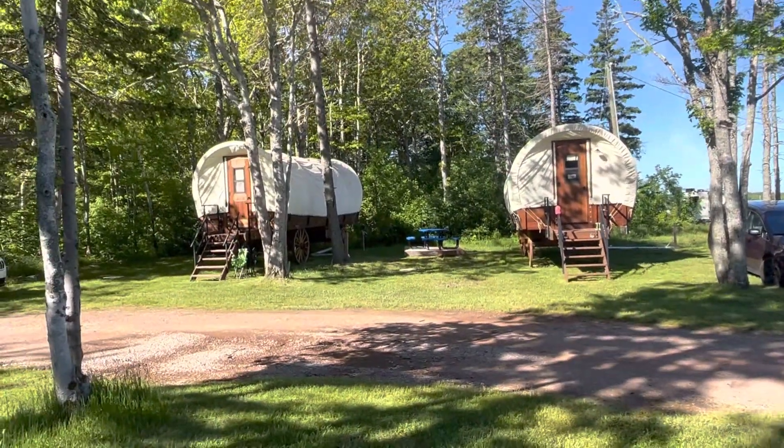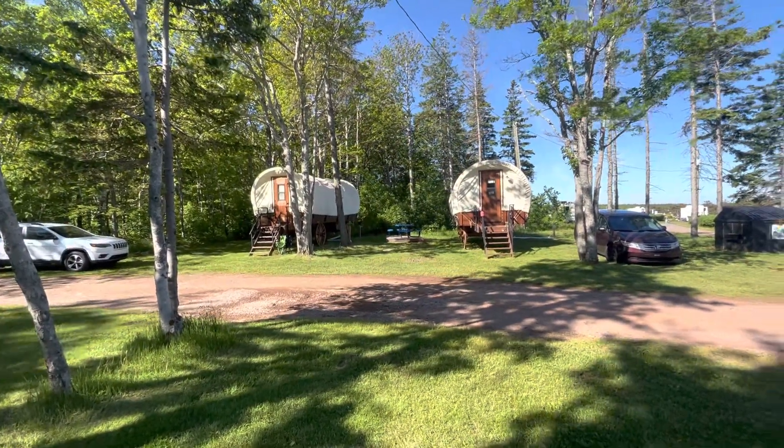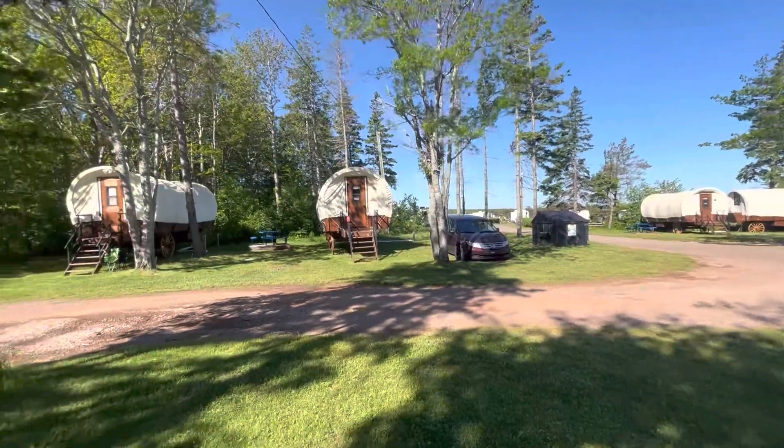And this is our spot 383 and this is 381. So there you go — your quick guide to choosing the chuckwagons here at Marco Polo Land Campground, Cavendish, PEI. Bork's Go the Distance.